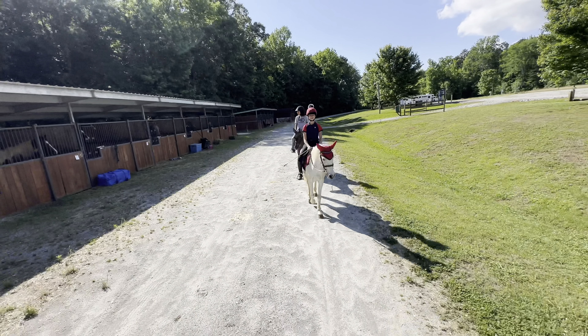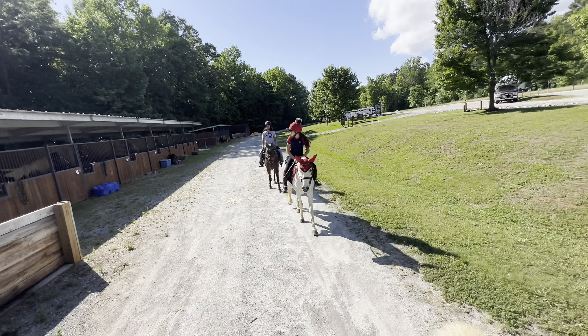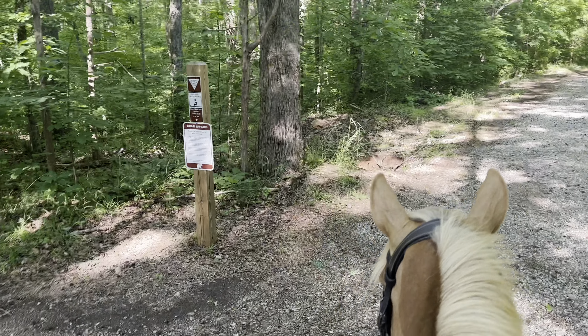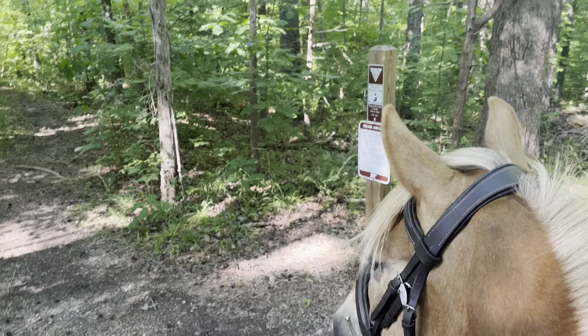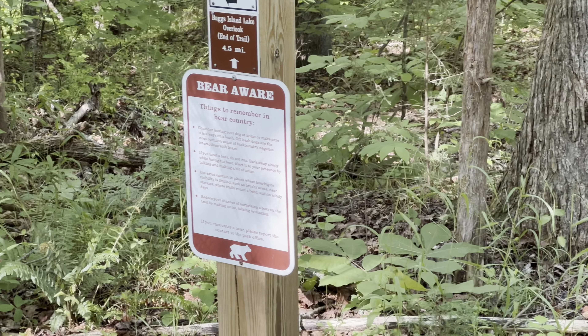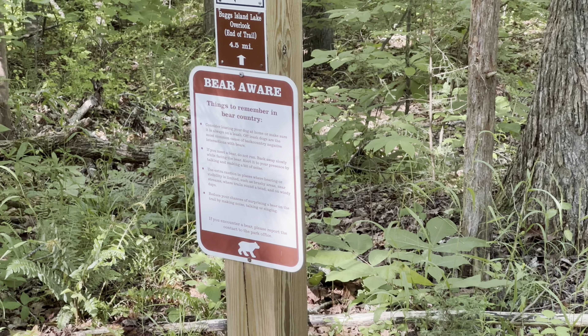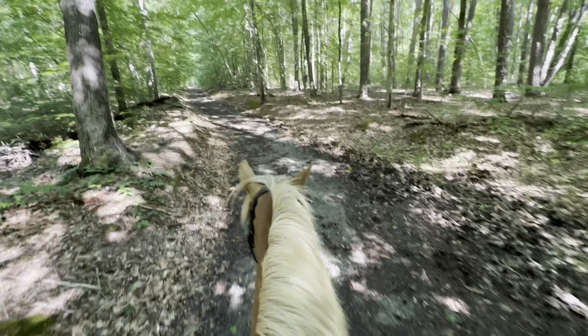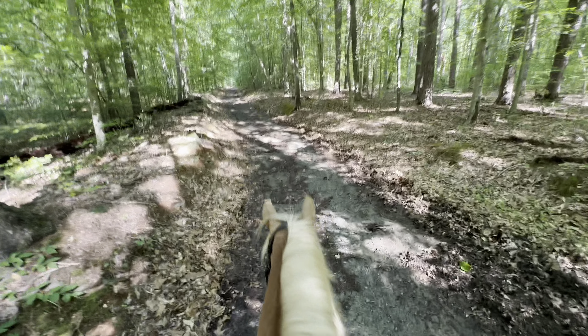You ready, girls? That blocker right there looks a lot like Allie. Oh, you want a blocker? What is this? Okay, so we could go this way. Oh my gosh — bear aware! Things to remember in bear country. Maybe we should read this.